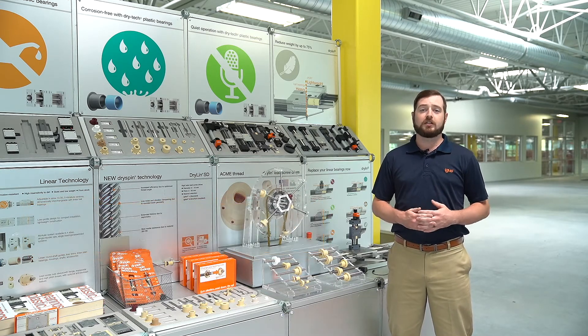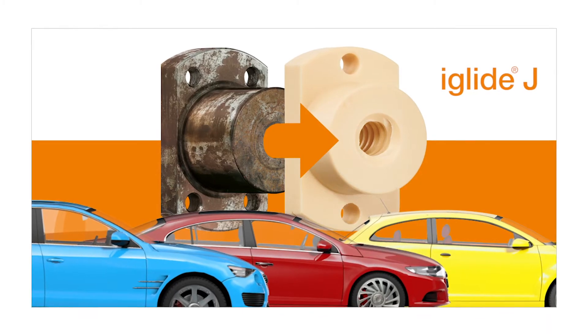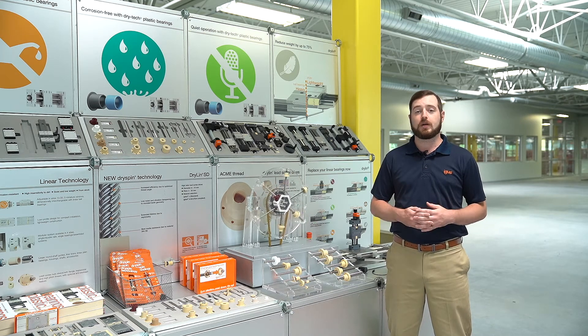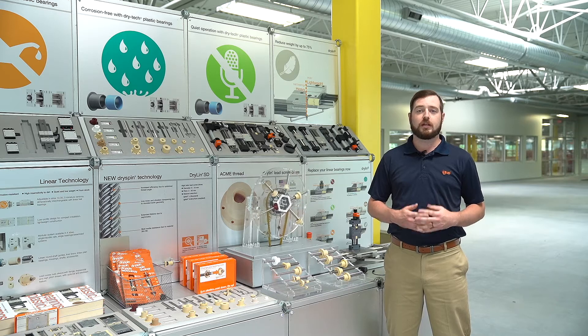For example, IGUS has engineered a material called our low fogging iGlide J. This material reduces outgassing — for those of you who don't know, outgassing is the new car smell. It's chemicals that are released from POM-based materials in the interior.